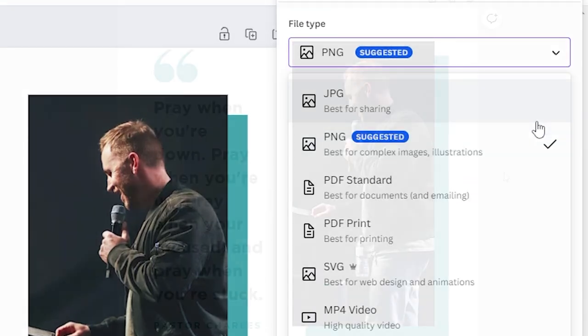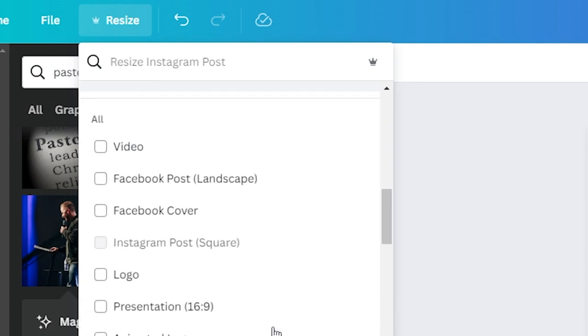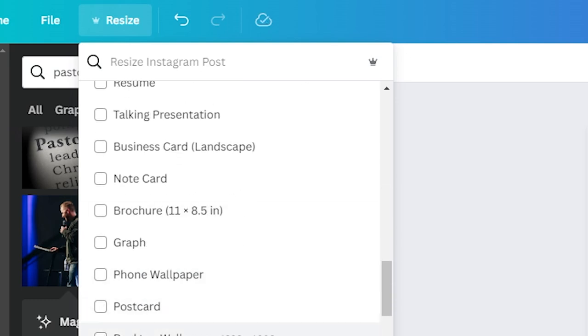Another important thing is that Canva lets you resize anything to your heart's desire. Most templates are already the size you want, but if they aren't, use the resize option — you don't need to know exact dimensions. It actually has cheat sheet guides like 'Instagram post' or 'Facebook post' to really help you get the job done.